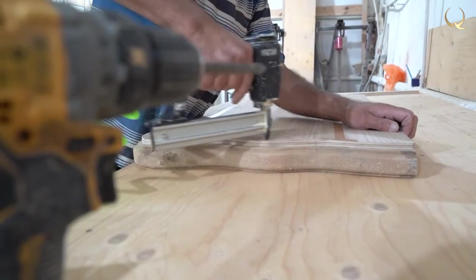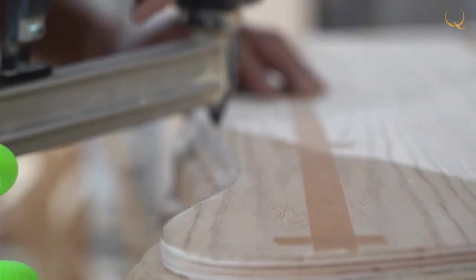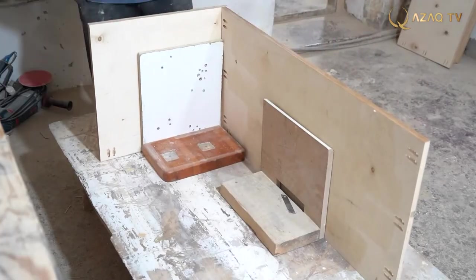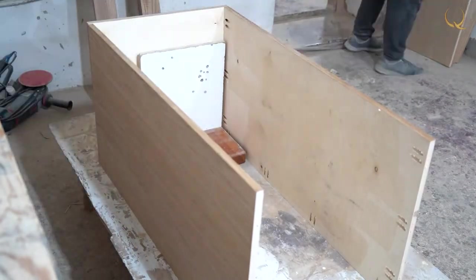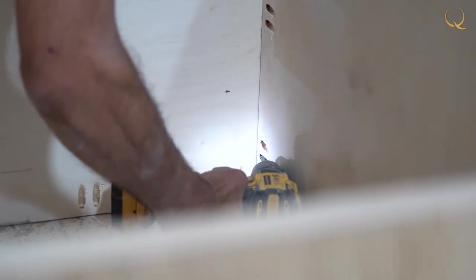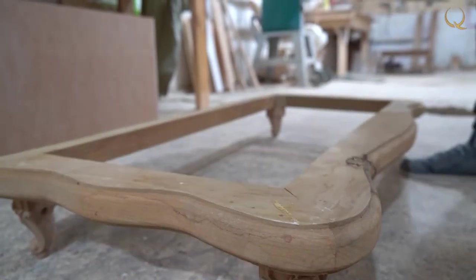When the box is finished, the craftsman starts manufacturing the cover using a technology similar to the base. The plain surface is made of solid wood and its corners, like the bottom, have a slightly rounded shape. The final touch that can turn an ordinary wooden box into a catchy interior accent is undoubtedly its decor.